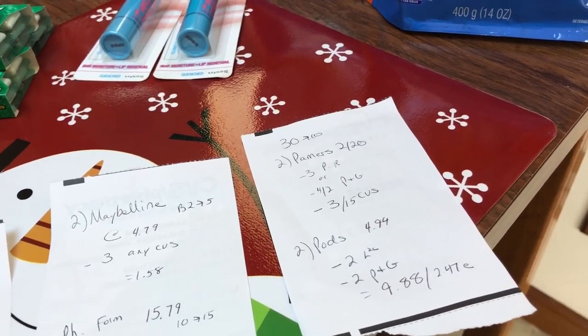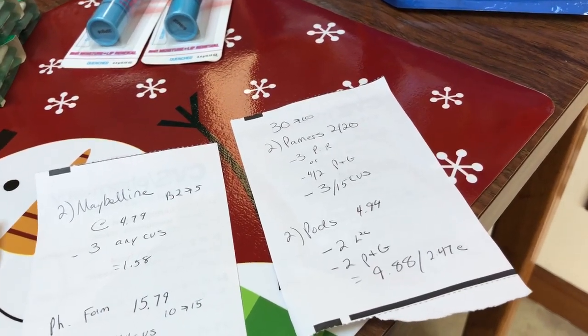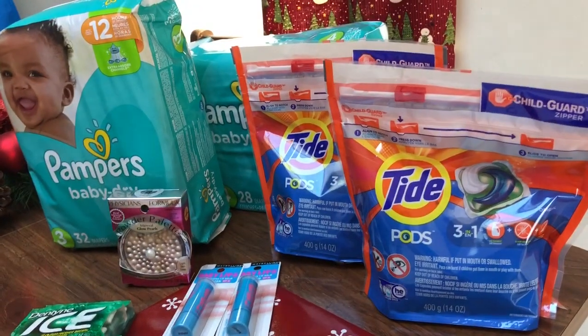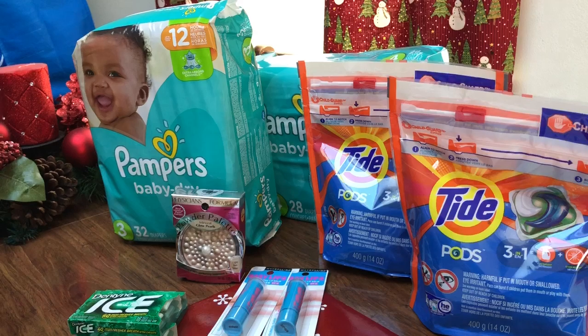Just keep in mind that when you print those, they're only good for that day. That made it $9.88 or $2.47 each, which is a little expensive for the Pods, but for the diapers that's a good deal. All right, so that's it for CVS this week.